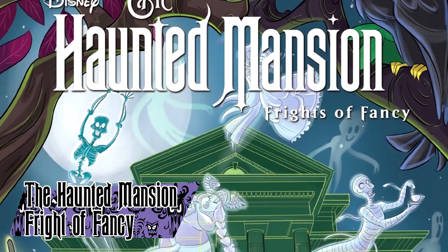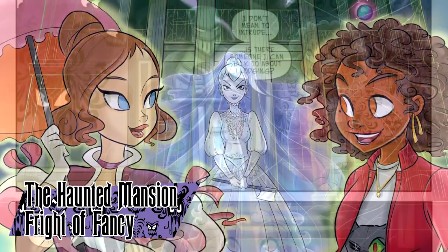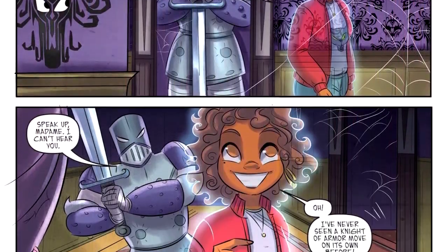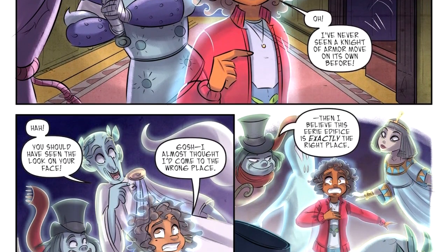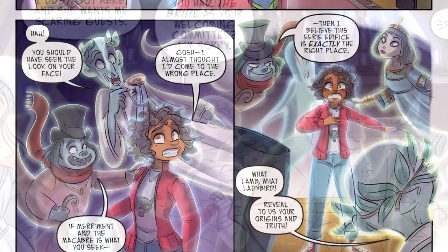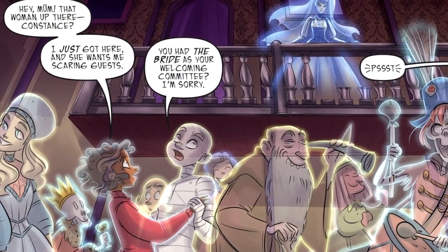The Haunted Mansion: Fright of Fancy is a comic published by IDW Comics in 2020. The story centers on Sydney, a new ghost moving into the mansion, and her goal of gaining acceptance by helping the mansion become better and scarier. The story takes a much lighter tone than the previous comics, not presenting any of the ghosts as particularly scary.